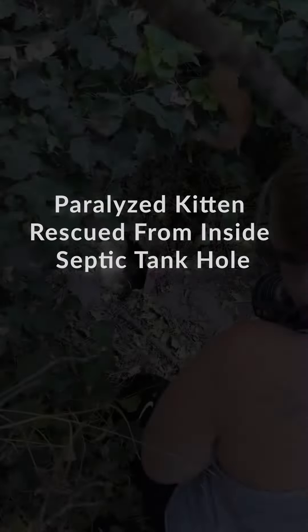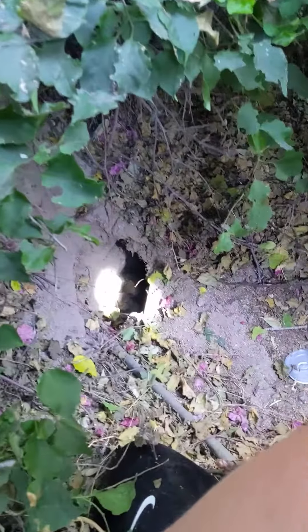We were called to rescue a kitten with a broken back and paralyzed hind legs. She had fallen into a septic tank hole and was sitting in raw sewage, covered in feces. He's actually sitting in water.